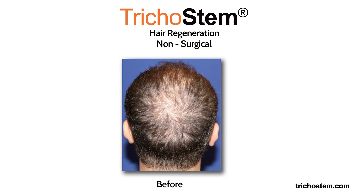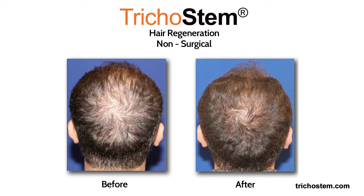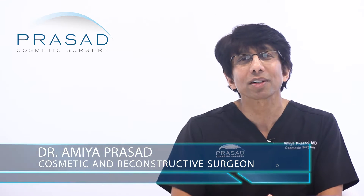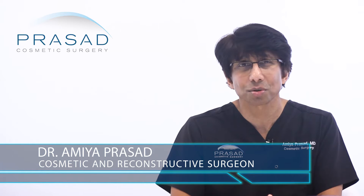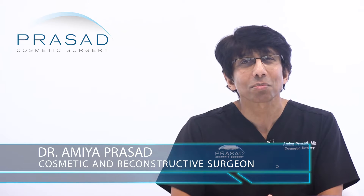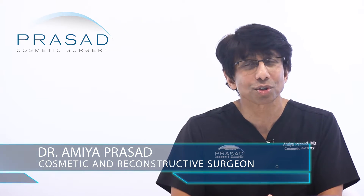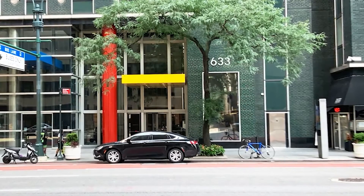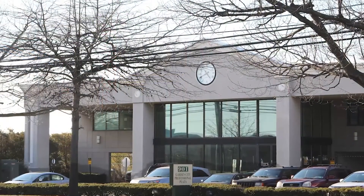I'll discuss crown hair thinning in men and women and how we treat this issue in my practice. I'm Dr. Amiya Prasad, a diplomate of the American Board of Cosmetic Surgery and a fellowship-trained oculofacial plastic and reconstructive surgeon. I've been in practice in New York City and Long Island for over 25 years.